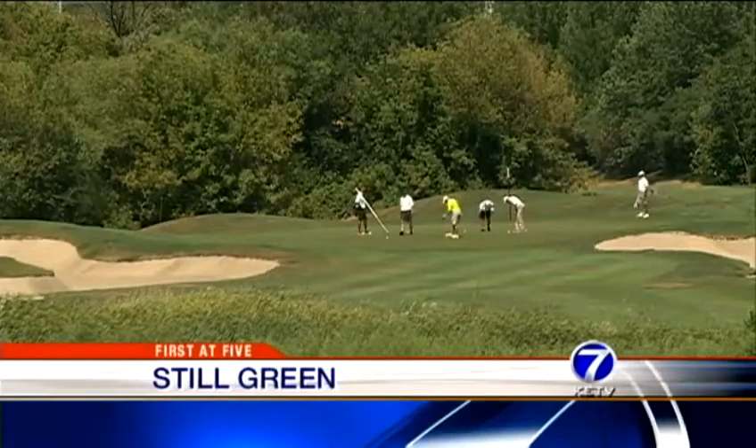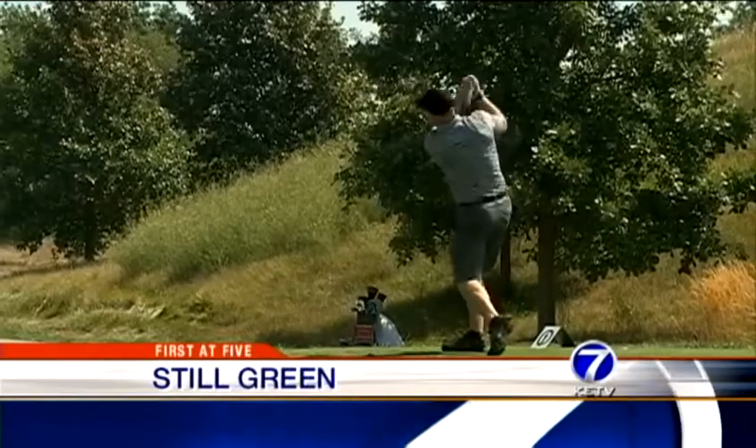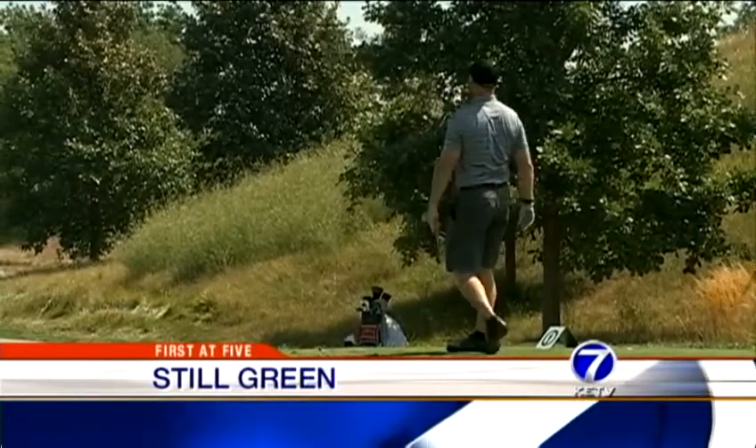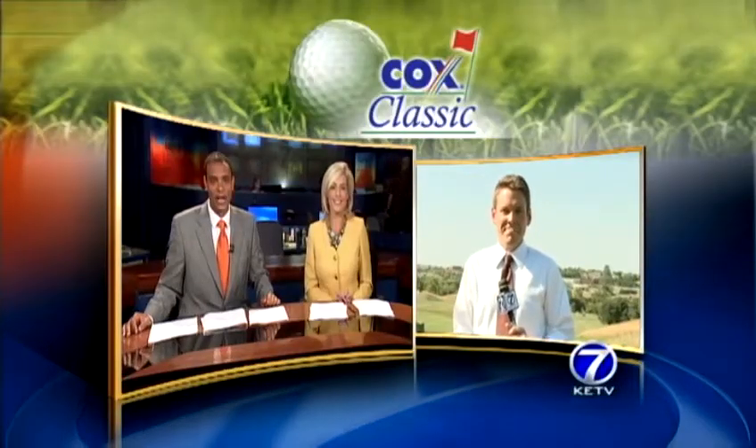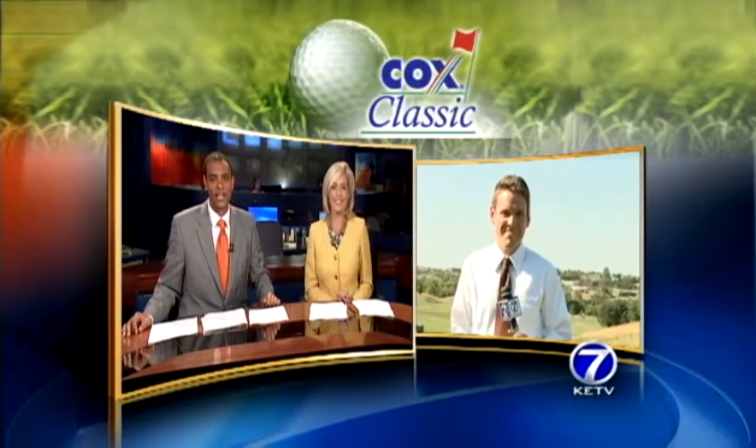It may be one of the few places still green in the metro, and it's taking round-the-clock care to make sure it stays that way for the big tournament. The annual Cox Classic tees off at Champions Run tomorrow morning, and it is no easy feat making sure all 156 golfers and 800 volunteers stay hydrated and cool. KETV Newswatch 7's Jeremy Maskell joins us live near 132nd and Maple.